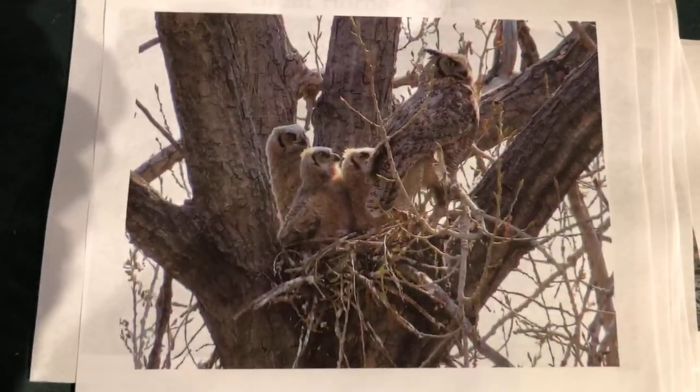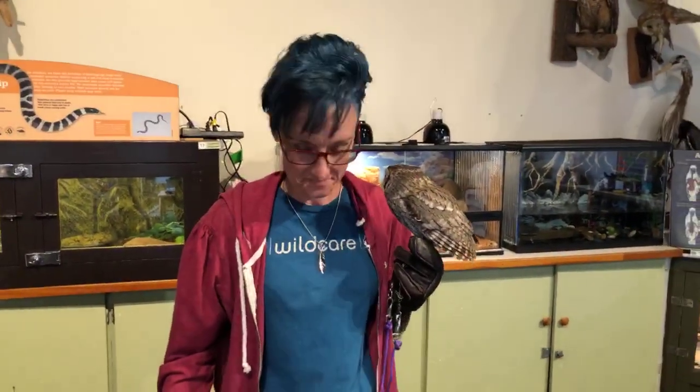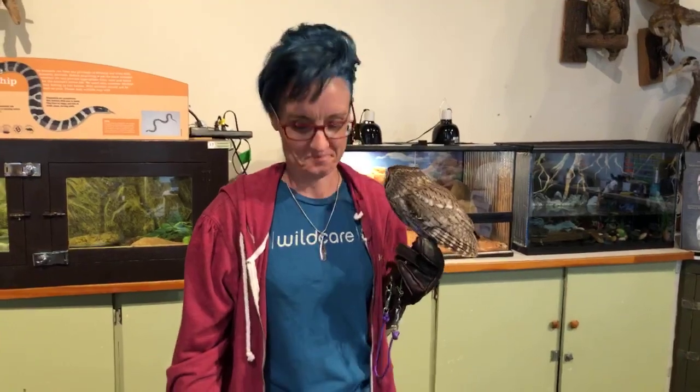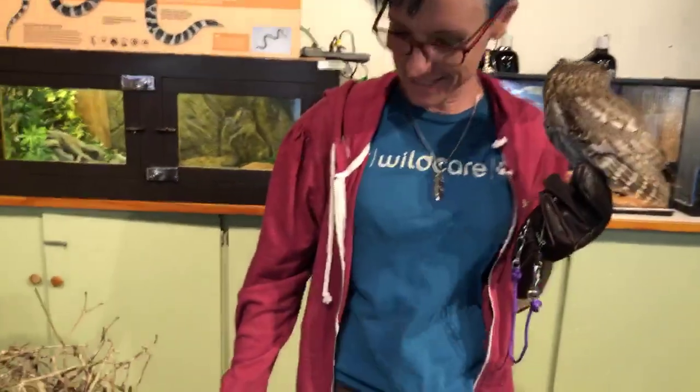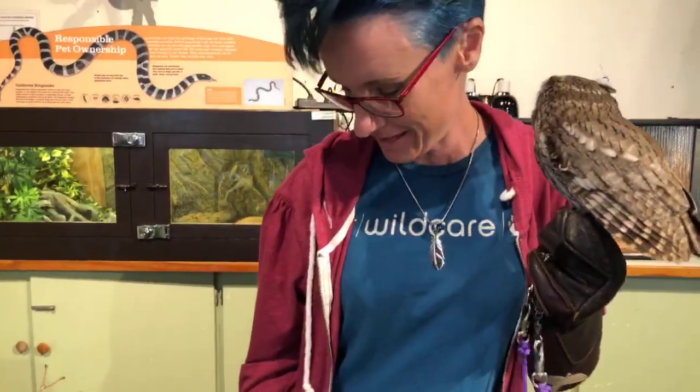Here are the little great horned owl babies. We've actually had a number of great horned owls — they're going through the phase called branching right now, where they jump out of their nest and wander around in the trees trying to learn how to fly. That means they fall out and land on the ground. Our wonderful volunteer arborist and team here climb the tree and put the baby owl back. We get a lot of calls on those.